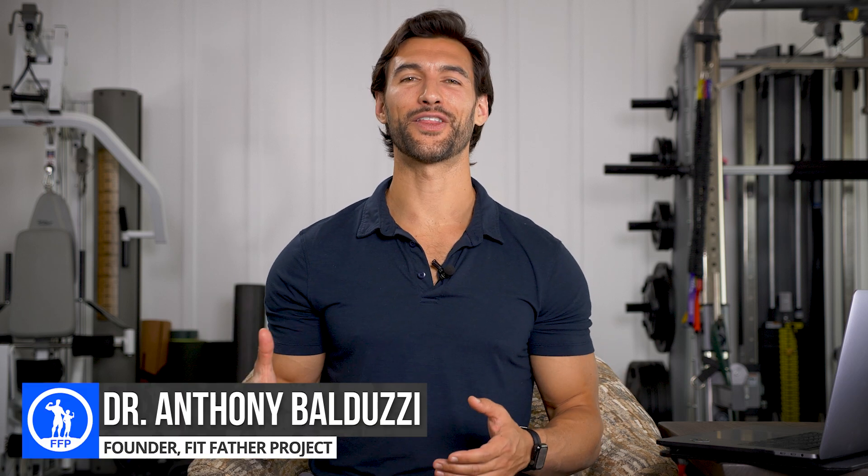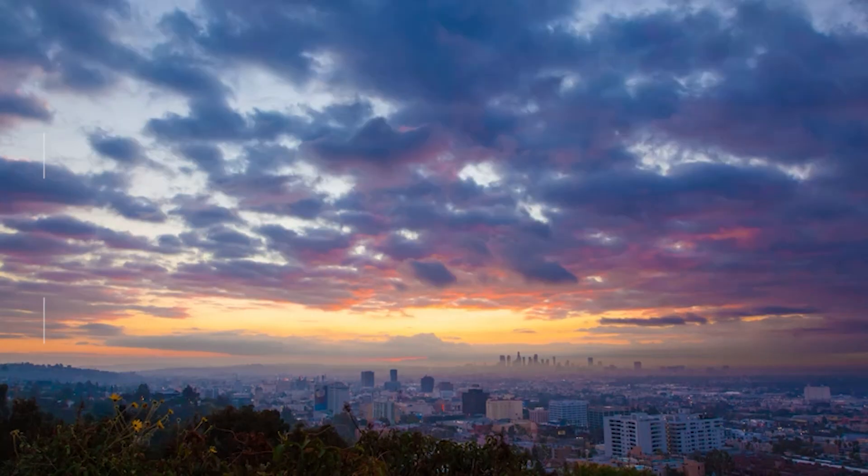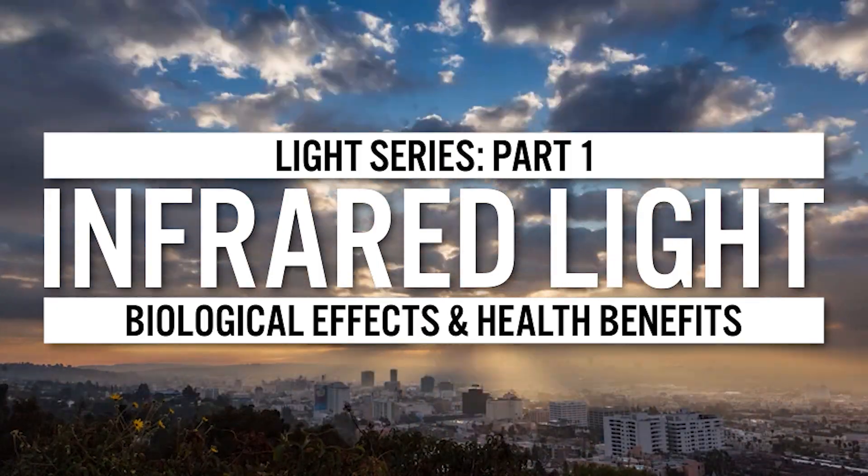Hey there, my friend. It's Dr. Ray from the Fit Father Project and the Fit Mother Project. In today's video, we're going to talk about the powerful biological effects and the health benefits of infrared light.